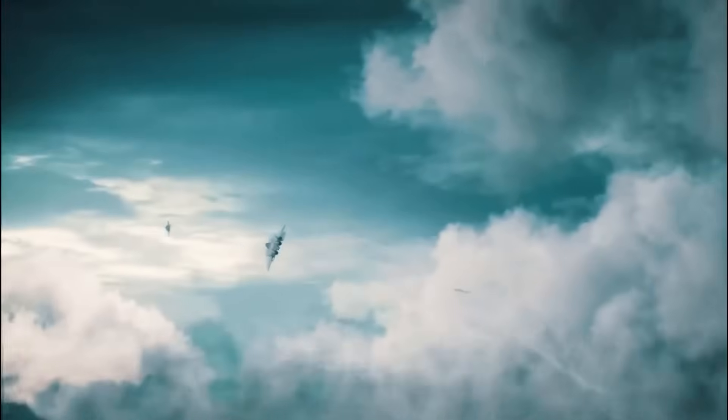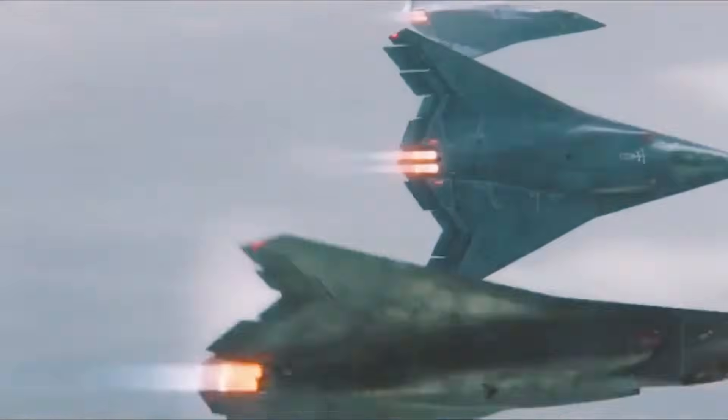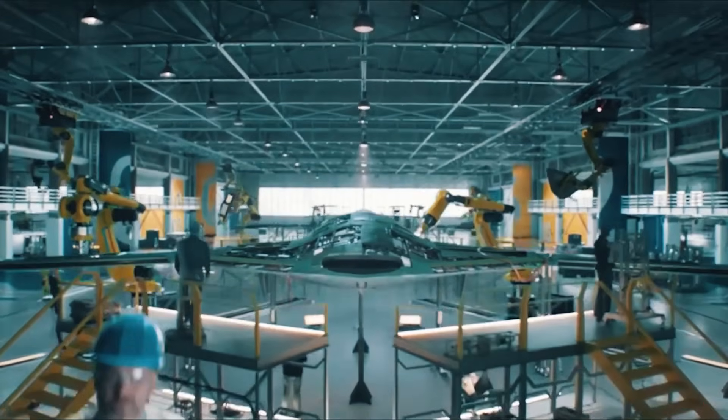Aviation history loves paradoxes, and although the most daring concepts rarely become production aircraft, they determine the direction of the entire industry.